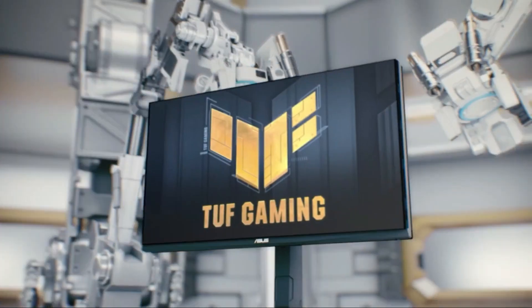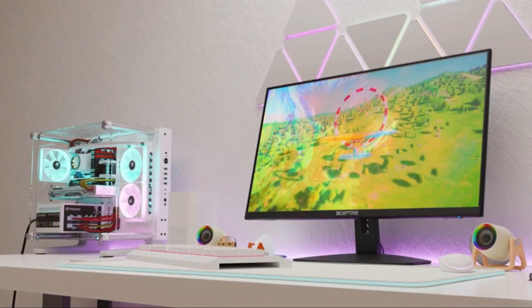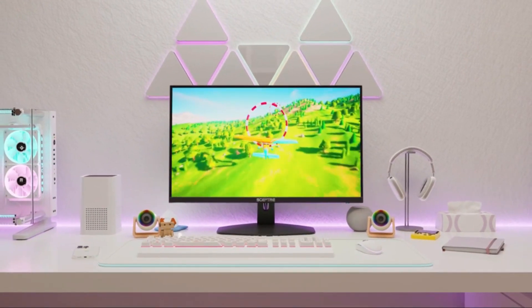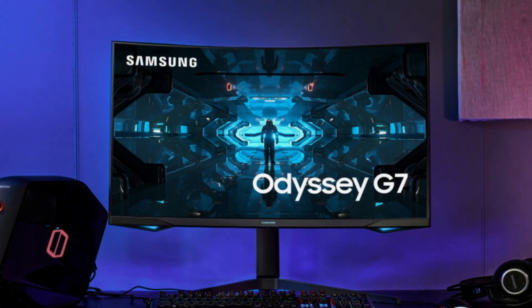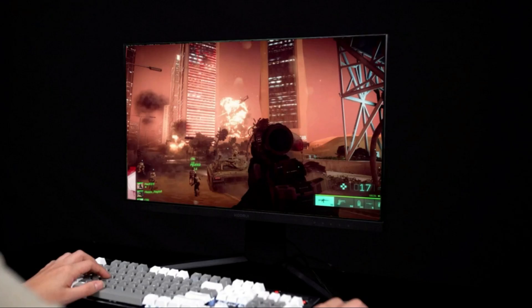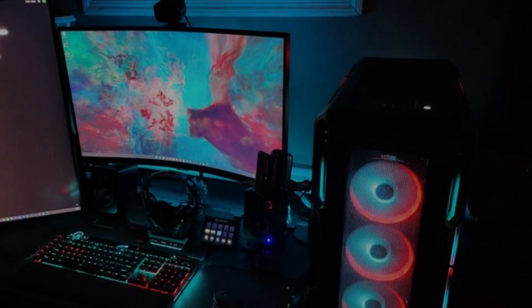Greetings, welcome back to Top Amazon Finds, your go-to source for uncovering the most cutting-edge products. Today, we're delving into the heart of immersive gaming experiences as we explore the best five gaming monitors in 2024. Your gaming setup is on the brink of a significant transformation, so let's embark on this visual journey and uncover the wonders these monitors bring to the gaming realm.